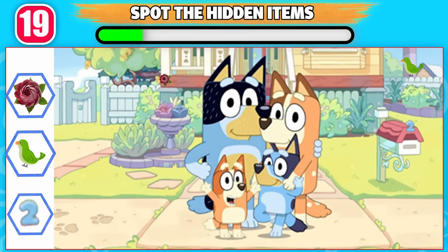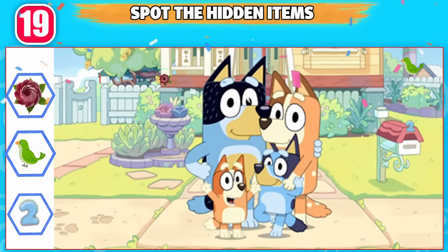Can you spot those hidden items in the picture? Here are the hidden items.